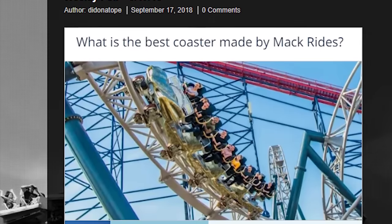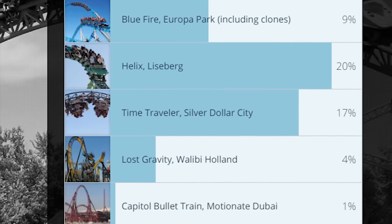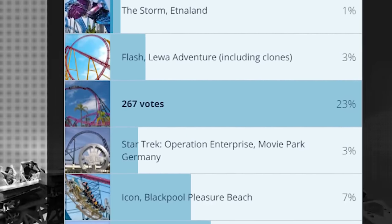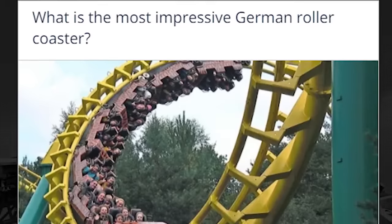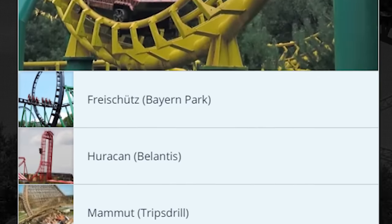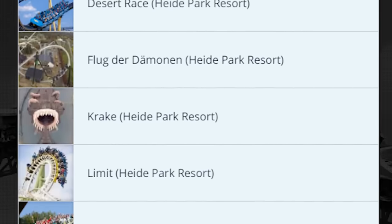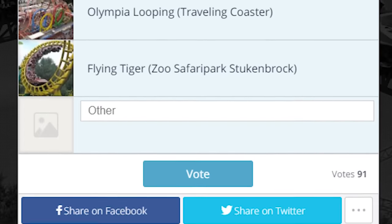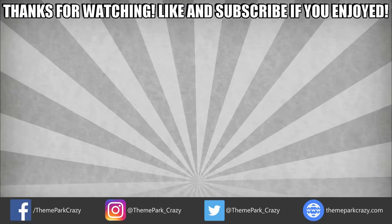Before I wrap things up, I'd like to announce the results of the last weekly poll. Last time I asked: what is the best roller coaster made by Mack Rides? The viewers have spoken, and the winner is DC Rivals HyperCoaster at Warner Bros. Movie World. Second place went to Helix at Liseberg with 234 votes, and third went to Time Traveler at Silver Dollar City with 199 votes. For this week's weekly poll, I'd like to ask: what is the best coaster in Germany? I have all of their extreme-level thrill coasters listed, and if you feel like I forgot one, feel free to leave your own answer. Head on down to ThemeParkCrazy.com and cast your vote. Thanks for watching, everyone — feel free to like, share, and subscribe. You can follow me on social media on Twitter, Instagram, and Facebook, or check out my website at ThemeParkCrazy.com. This is Theme Park Crazy, and I'll see you all next time.